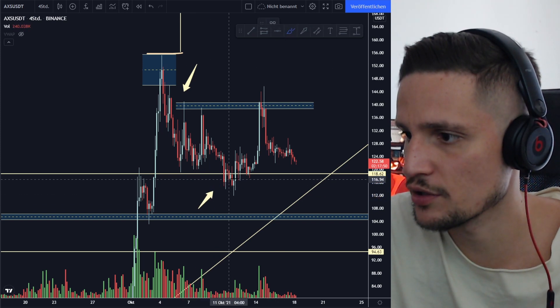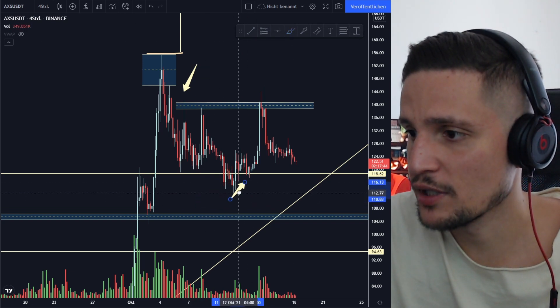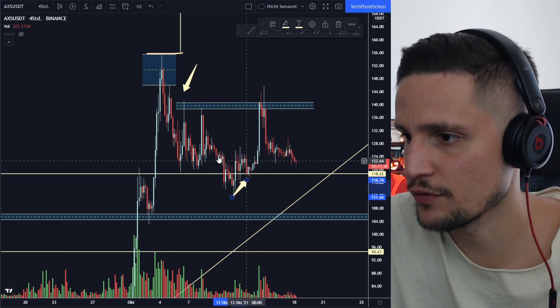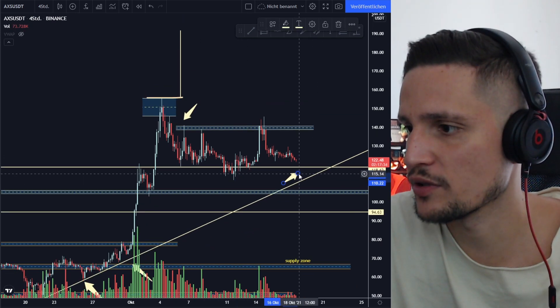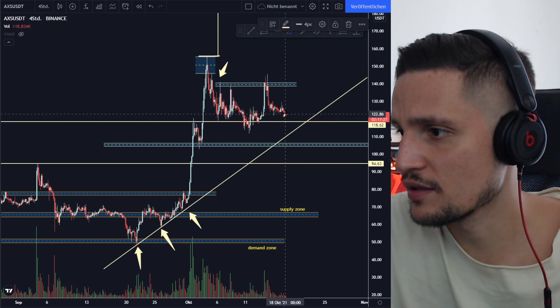We did this huge fakeout and a huge trap right here, however we did manage to hold the support area for about two to three weeks now. I think as long as we can hold above the support area, everything is still looking fine for AXS.